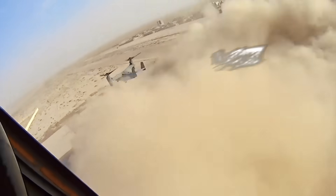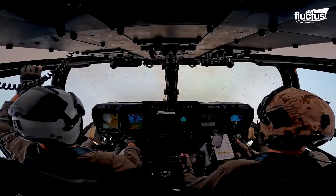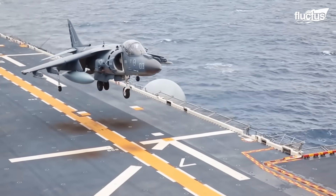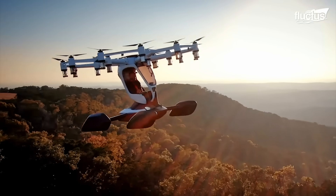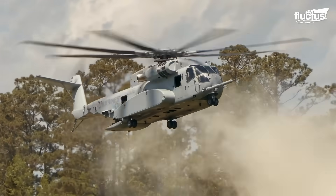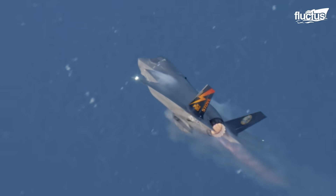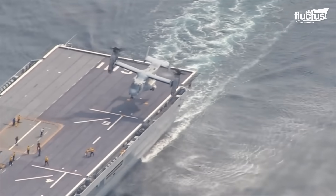Hello everyone and welcome back to the Fluctus Channel. VTOL aircraft have given the aeronautical industry greater versatility with their vertical flight capabilities. Although helicopters are the most common aircraft within this classification, others are equally iconic in the military forces. This is the case of the V-22 Osprey.